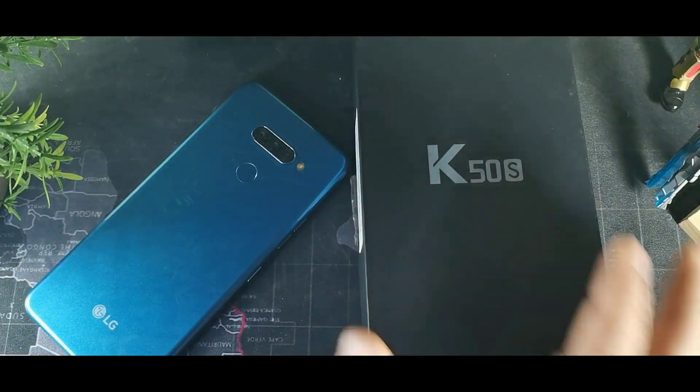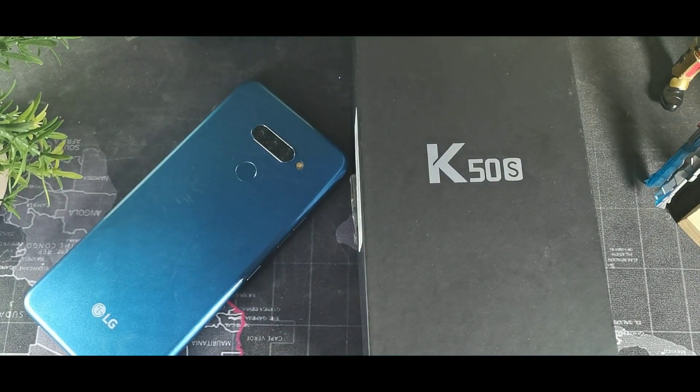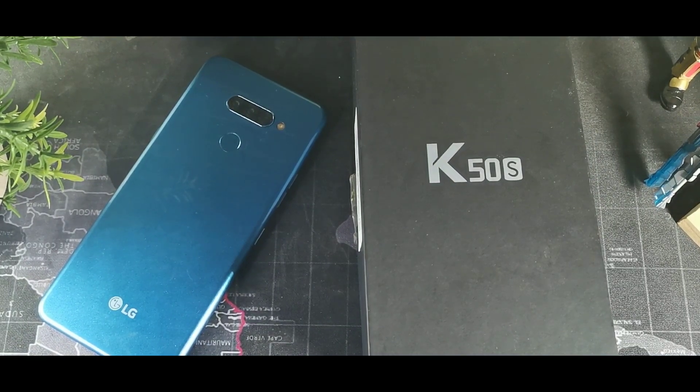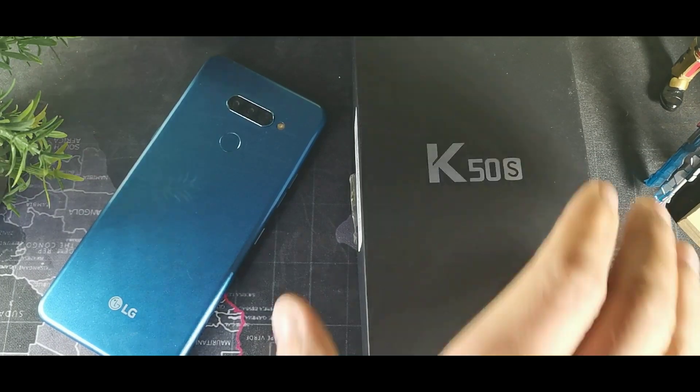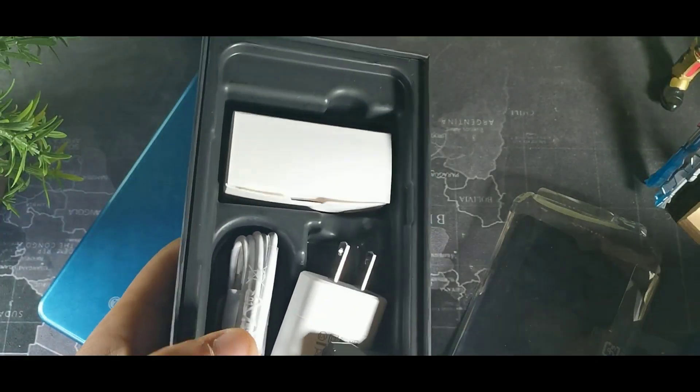The first thing I like about this device is what you get for the price. You're getting a really great device — it's 6.5 inches, has a large 4,000 milliamp hour battery, an entry-level chipset with 3 gigabytes of RAM and 32 gigabytes of storage, and you get the Helio P22. We'll get into all of that in a little more detail, but what comes in the box is actually impressive.